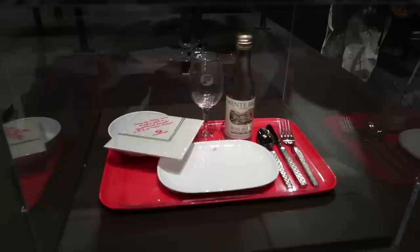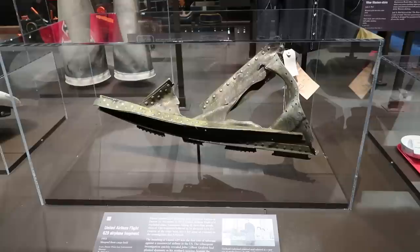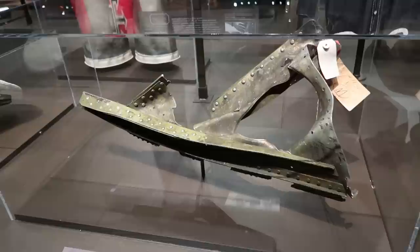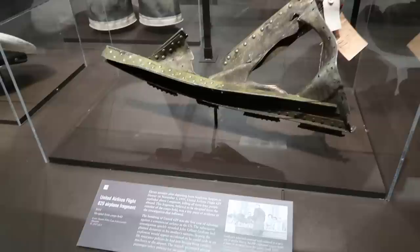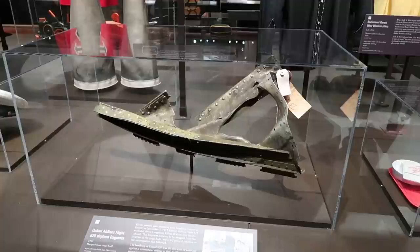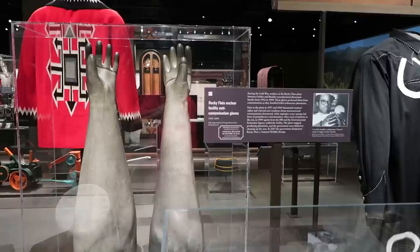There's a dining set from Frontier Airlines, back when they used to have fancy dining on airplanes. This is insane — this is United Airlines flight 629. That's a piece of the aircraft; it exploded in mid-air because someone had actually taken out a life insurance policy on their mother and then planted a bomb in her suitcase, hoping to collect the insurance after the whole plane exploded. What a horrible, horribly insane thing to do.